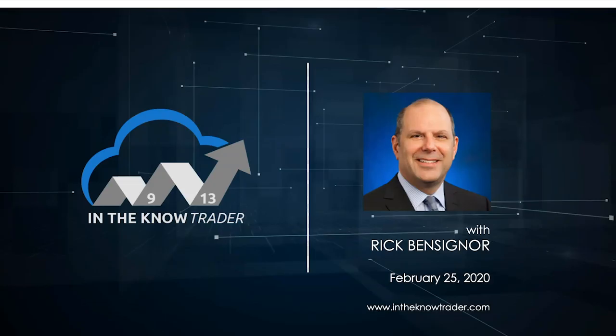Hi everyone. I'm Rick Benson, and welcome to this week's In the Know Trader show.